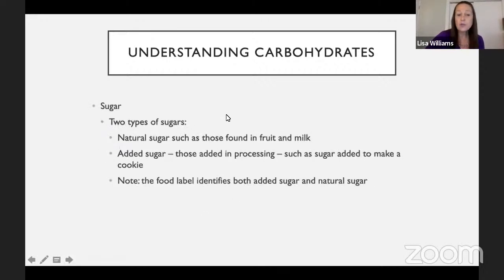There are two types of sugars: natural sugars, such as those found in fruit and milk, and added sugars — those added during processing, such as the sugar added to make a cookie. The food label now identifies both added sugar and natural sugars in food, so it's a nice way to determine how much added sugar is in a product.